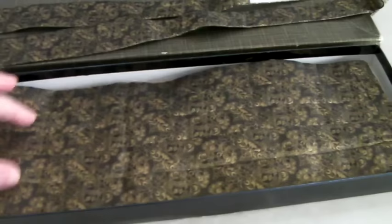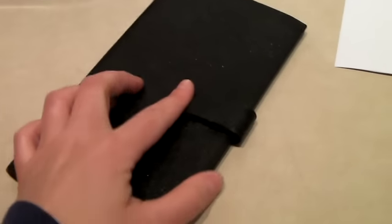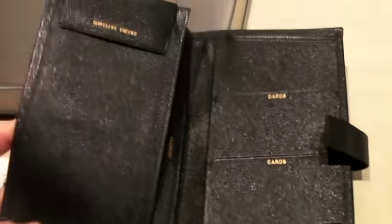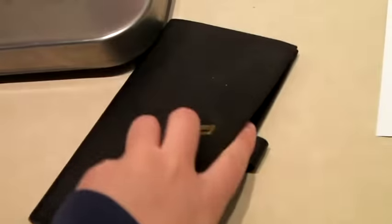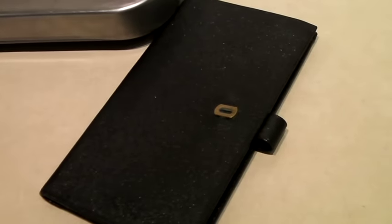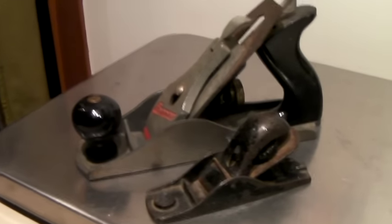This is a vintage leather travel wallet. Opening it up, you can see it says 'cards to go' — there's a passport slot, travelers checks section — definitely vintage but a great little wallet. It sold for $40.